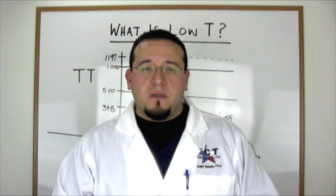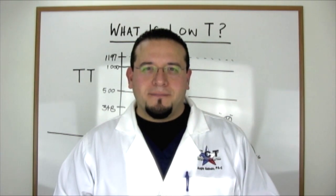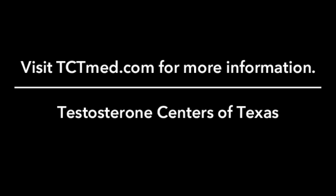We'll talk about this again more later. In the next video, we're going to move on to the symptoms of low testosterone. Thank you for watching.